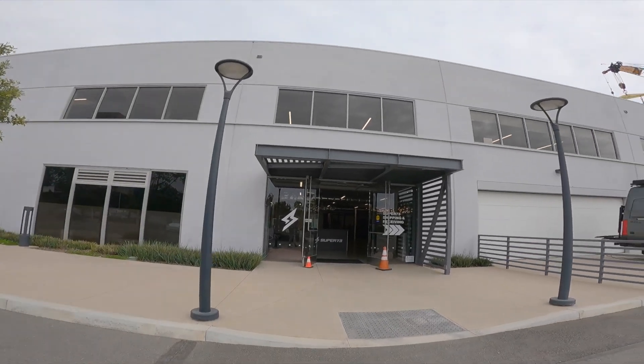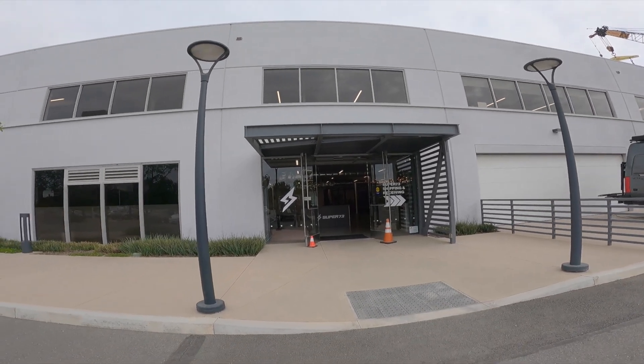So what is up, guys and girls? I am here at the HQ of Super 73.